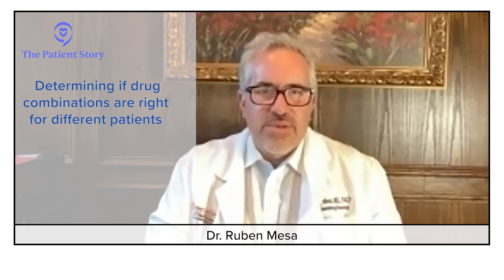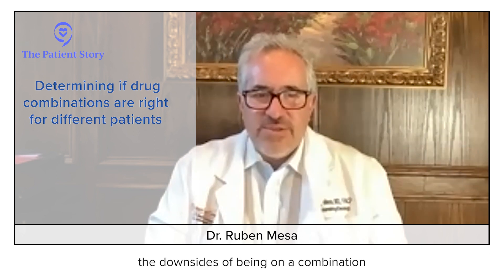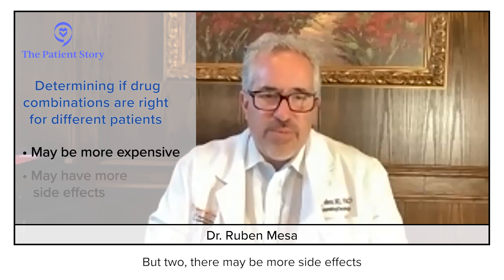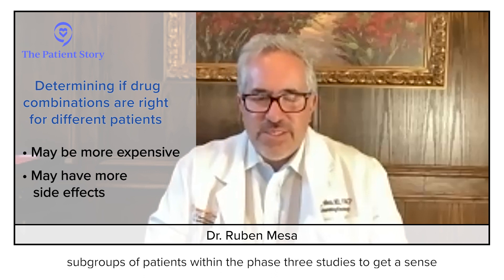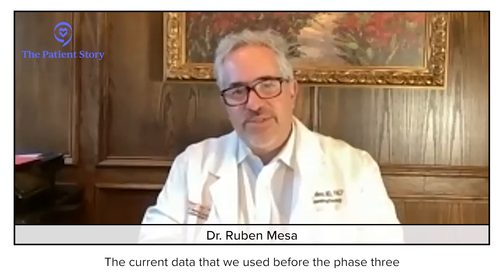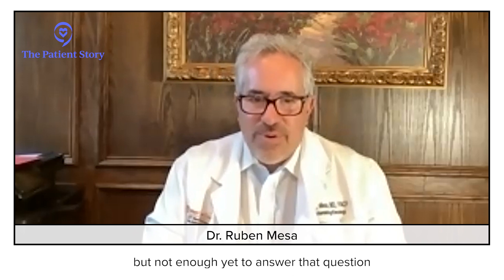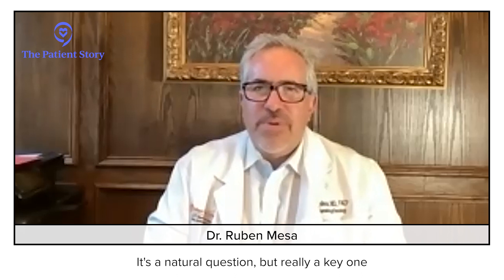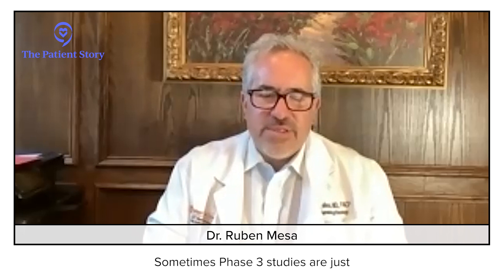At this point, we don't yet know. The data from the phase three clinical trials will be ones where we'll have to look very carefully to see: are there subgroups? Should it be everyone? The downsides of being on a combination: one might be more expensive, and two, there may be more side effects. So I think we'll get a better sense from looking at subgroups of patients within the phase three studies. The current data — before the phase threes — the numbers of patients treated were enough to suggest that the combination was helpful, but not enough to answer that question definitively. We view these phase three studies as really going to have multiple important things to look at. They're not just to confirm what was seen in phase two. What it confirms is: are two drugs better than one? But the other question is in whom — is it everybody, or is it a subset?